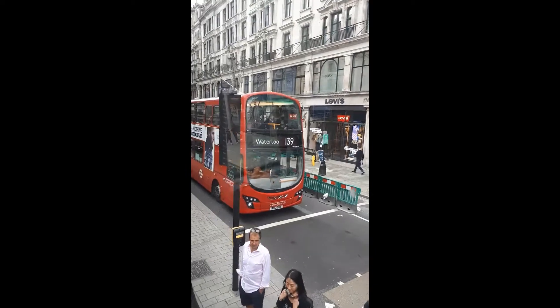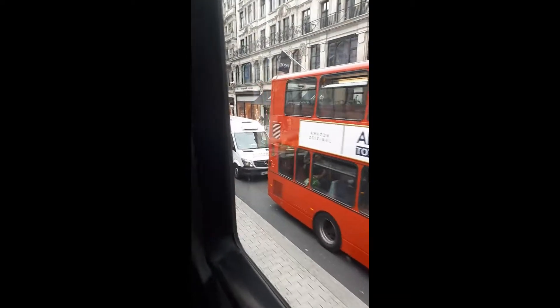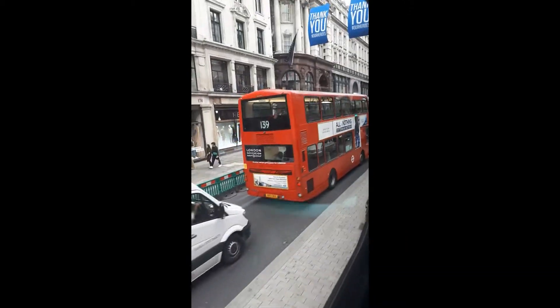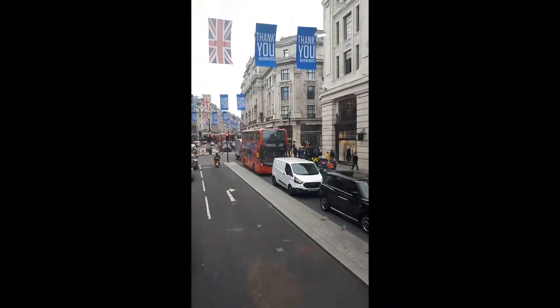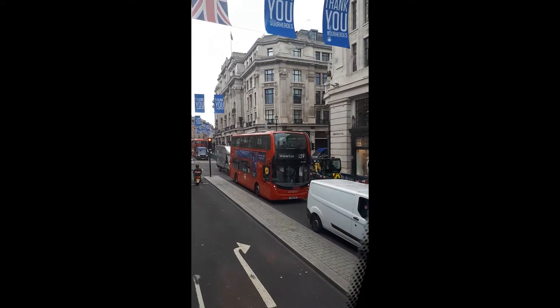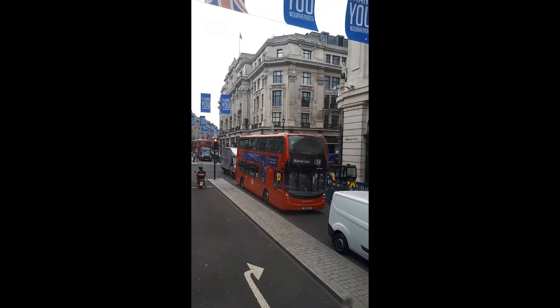Here is VH4139. Last few days of the 139 in Regent Street, under RATV of course. Here we have ADH45287 with a van behind it — that's a bit of a nice angle.